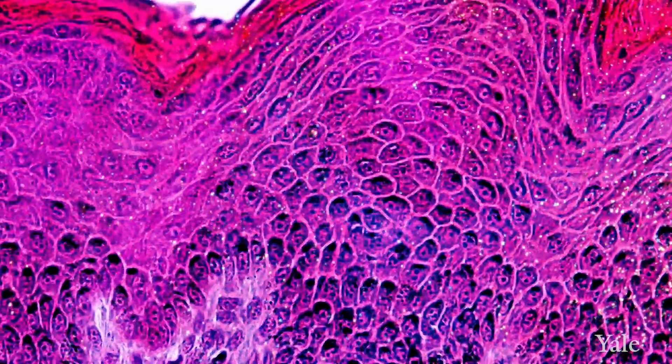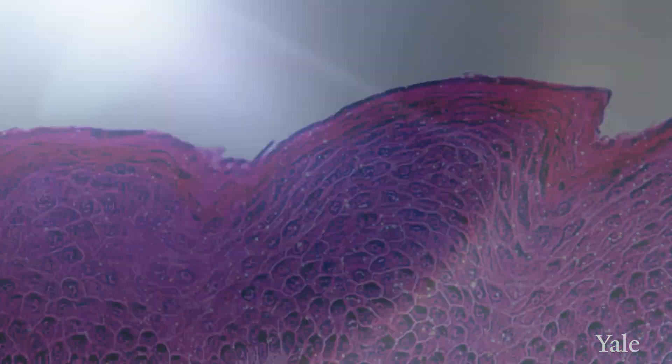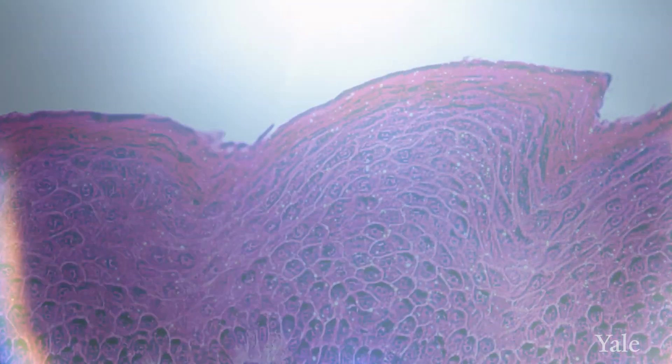The third type of cell seen in the epidermis is the melanocyte, the pigment-producing cell. The melanocyte is extremely important because it provides protection against ultraviolet radiation, which is damaging to the skin.